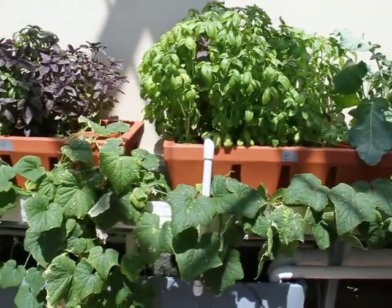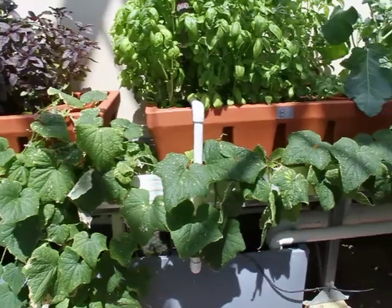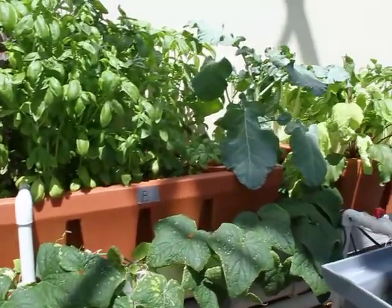We're growing a variety of plants: basil, cucumbers, broccoli, bok choy, peppers, and Swiss chard. And clean water, with all the nutrients removed, is returned to the fish tank, so the fish gets to live in a pretty happy environment.